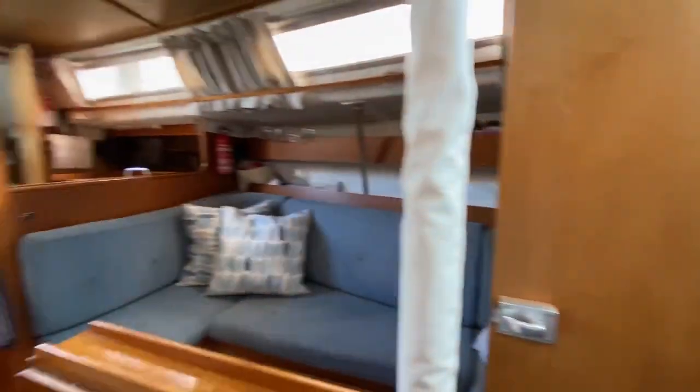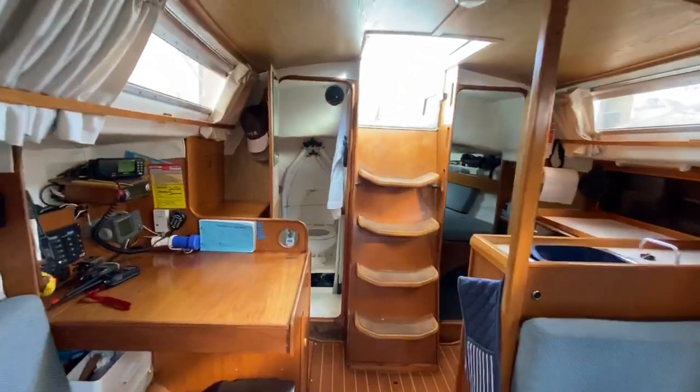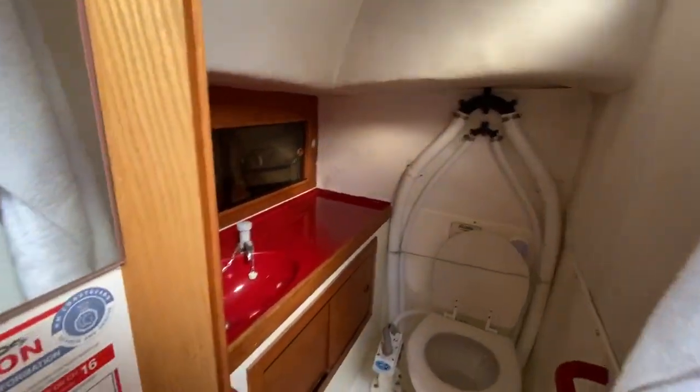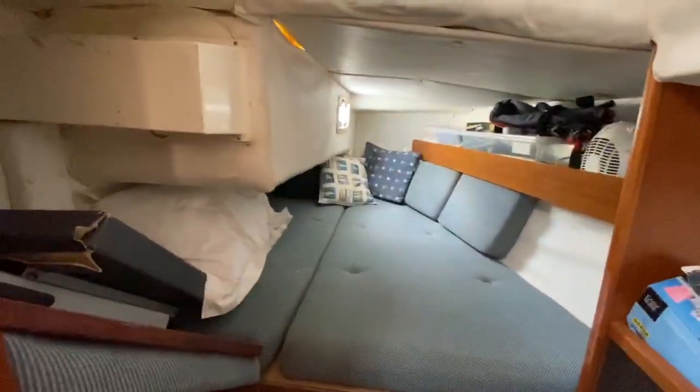And then spinning around looking aft — got the nav station here, nice big heads on the starboard side, and your aft cabin. Again, a really nice size.